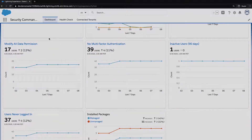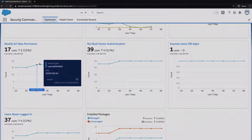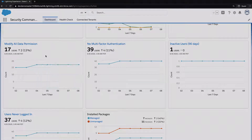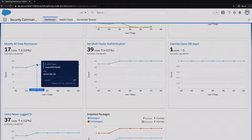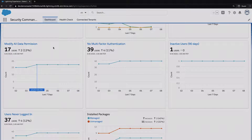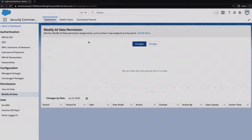One metric I want to highlight is 'Modify All Data Permissions.' This looks at users that have a particularly sensitive permission in Salesforce — one that allows a lot of access and should be limited to as few users as possible. Here we can see a jump in users a few days ago; it looks like two users gained the permission. Each dot on the graph represents a specific day, and you can hover over it to get a count of users with that permission on that day. We can then click through to the detail page to understand what's driving that change.